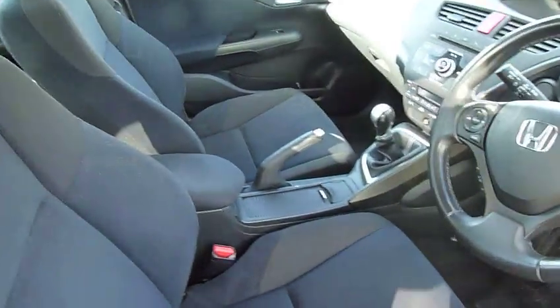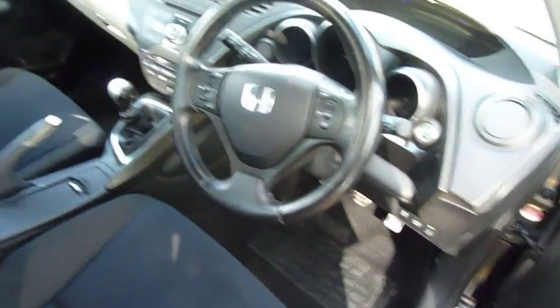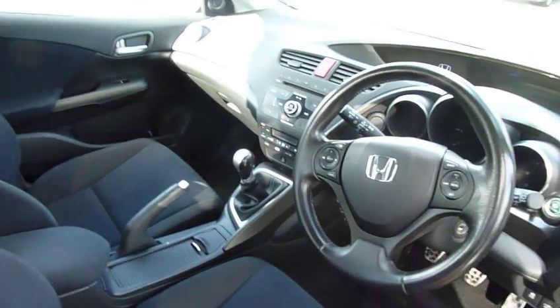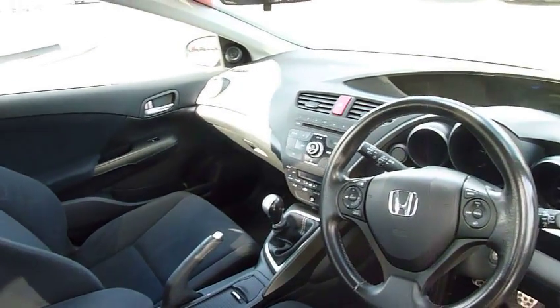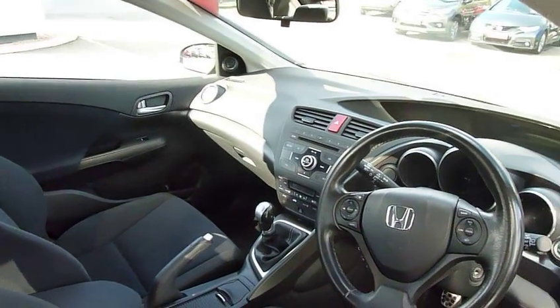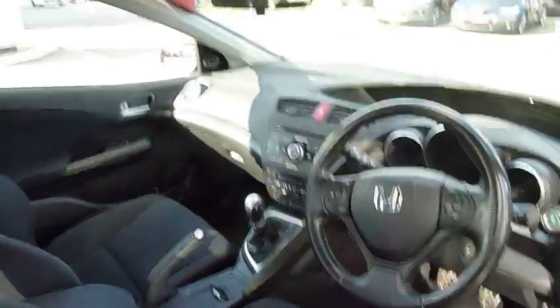And if you have a look, you can see it's nice and clean inside. You've got cruise control, auto lights, wipers, Bluetooth, heated folding mirrors. So it's a really nice spec.